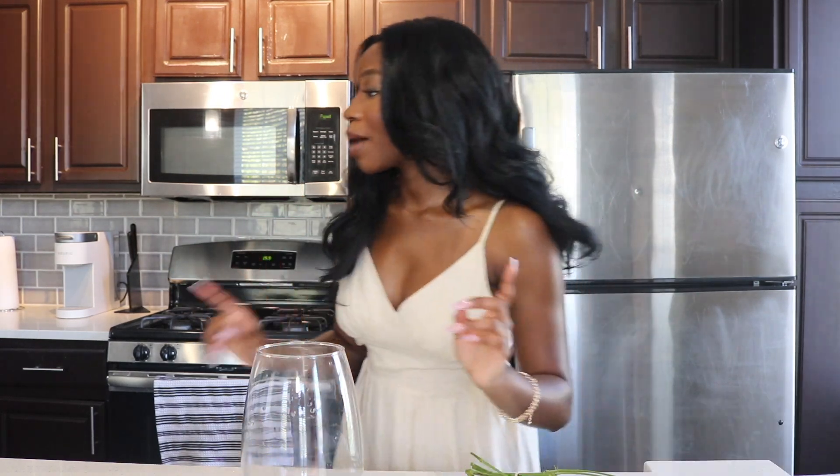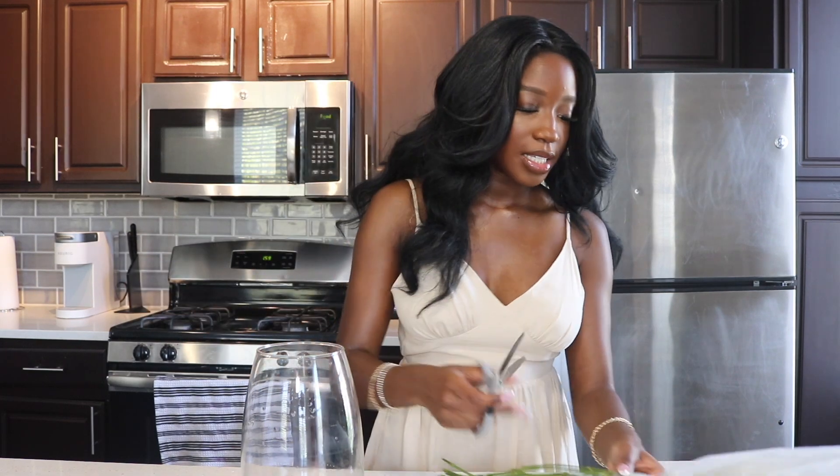I was going to do red because red is such a symbolization of love, but I was like, you know what, we're young, we're free, let's just do pink — something nice and fresh for the springtime. Let me grab my scissors and let's cut these things open.